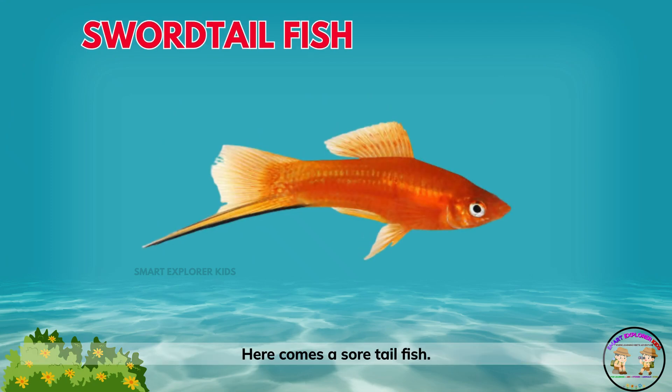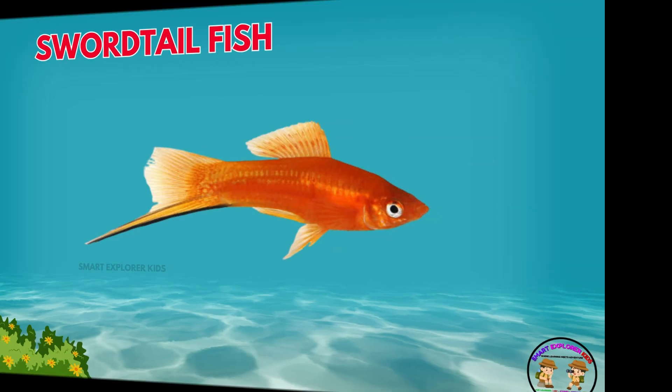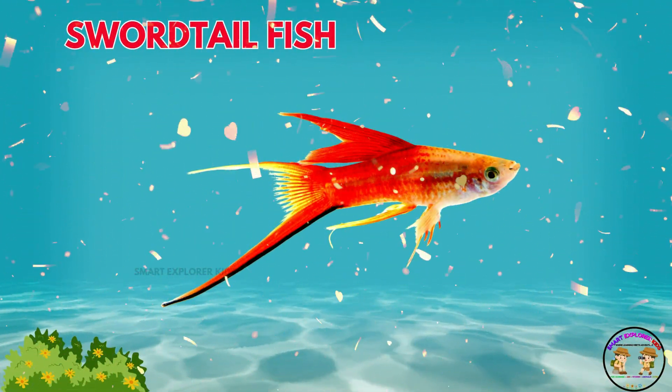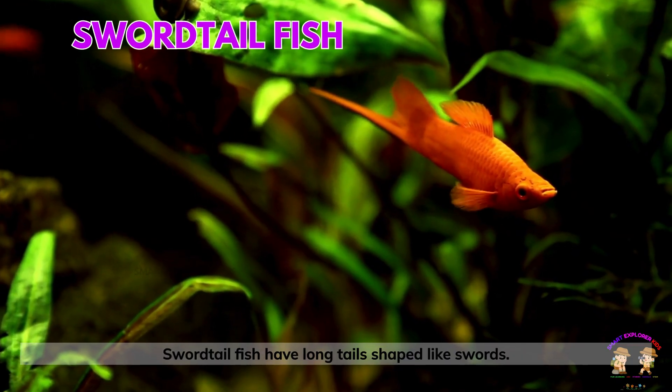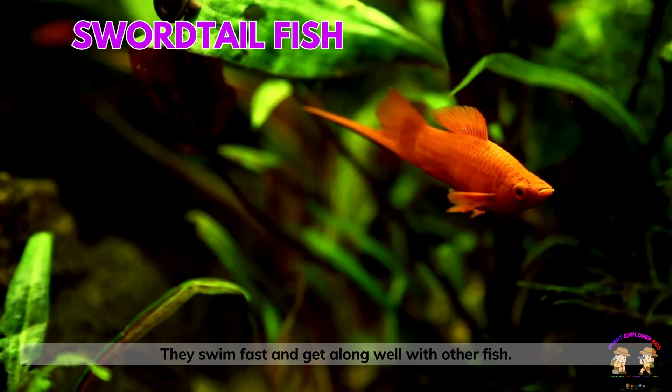Here comes a swordtail fish! Swordtail fish have long tails shaped like swords. They swim fast and get along well with other fish.